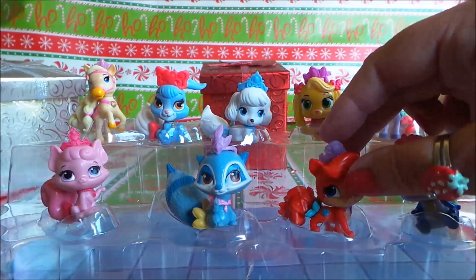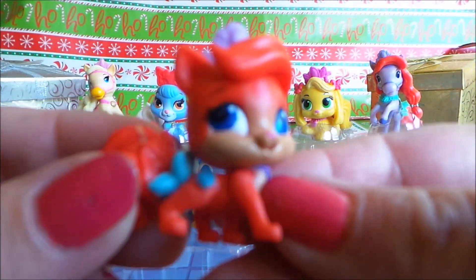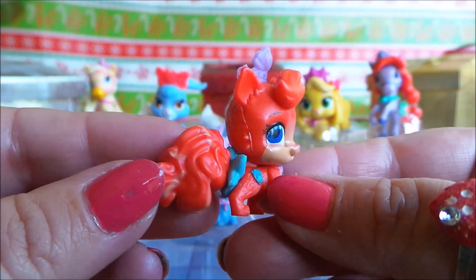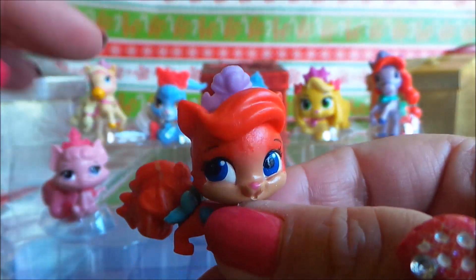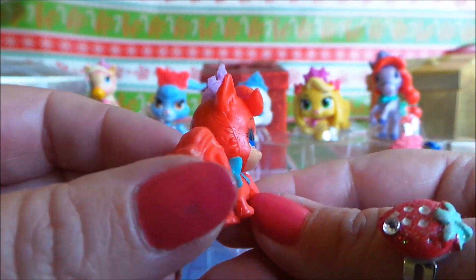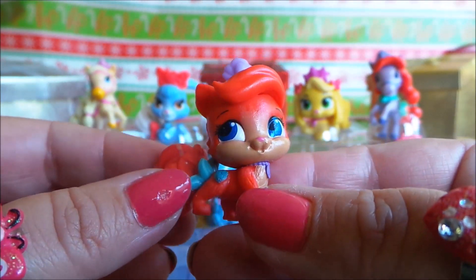Next we have Treasure. I like Treasure — she is super cute with a big brushy tail and a purple tiara. She's got a very glamorous quiff across the front of her head. And that one is Treasure.